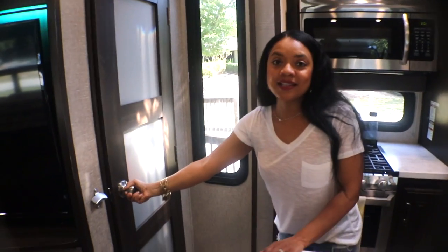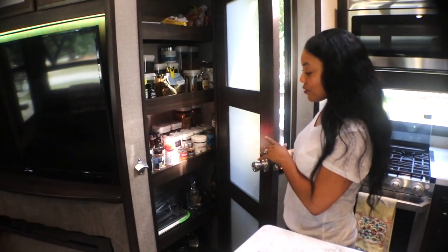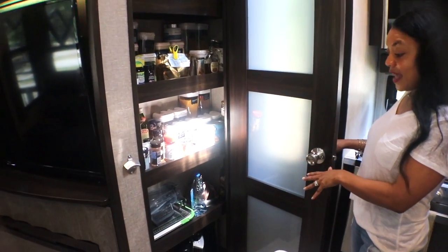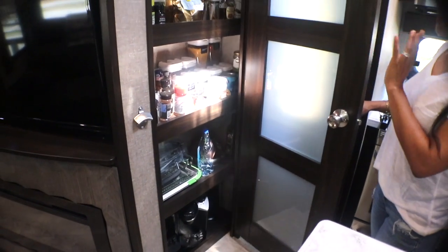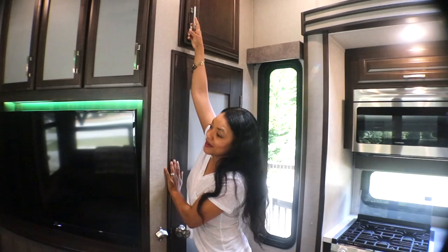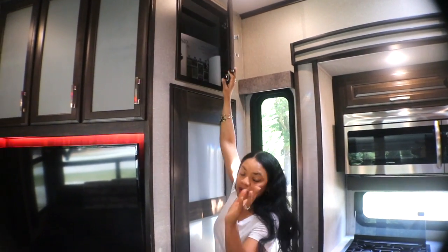And this is like one of my favorite things in here — the pantry. We have a five-shelf pantry. And as you can see, it's fully stocked because we have a lot of things to put in there. More storage space at the top for paper towels and whatever you want to put in there.